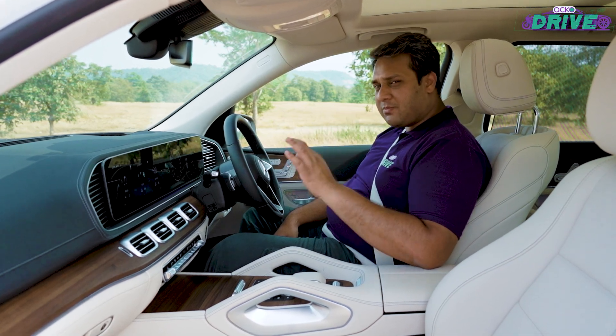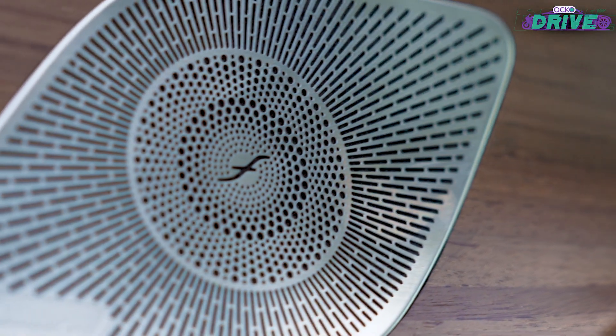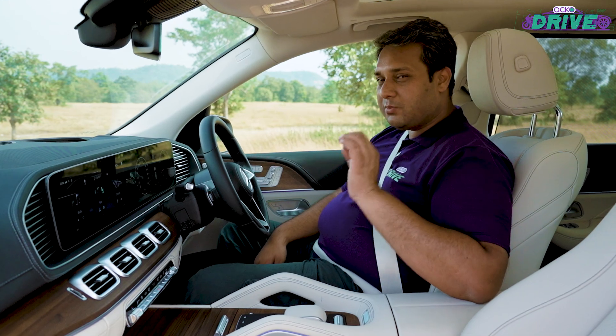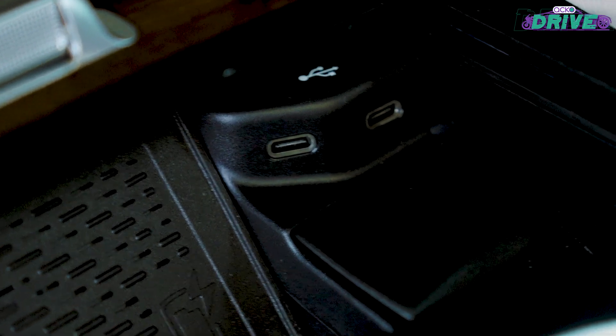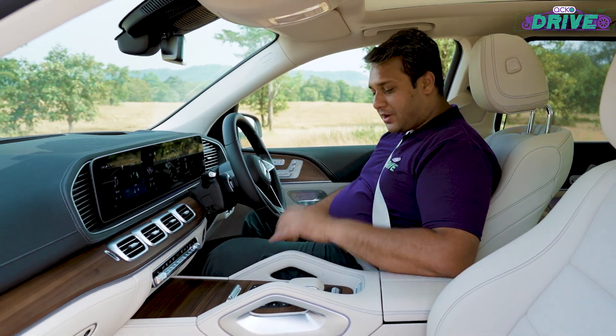There needs to be a special mention of some standout features. Number one, the 13-speaker Burmester sound system — it sounds absolutely beautiful. Second, Type-C ports placed all over the car for charging purposes. Number three, you get a 360-degree camera.